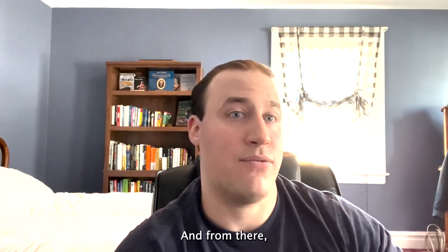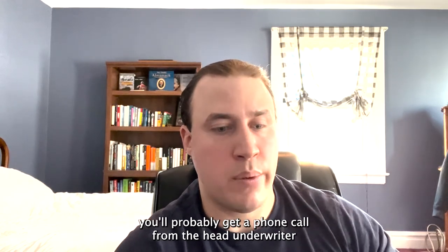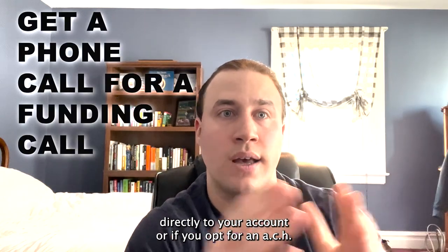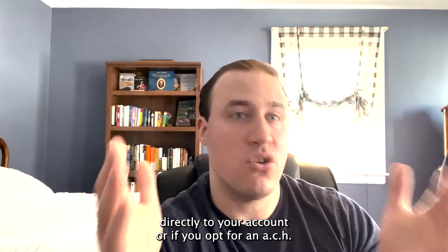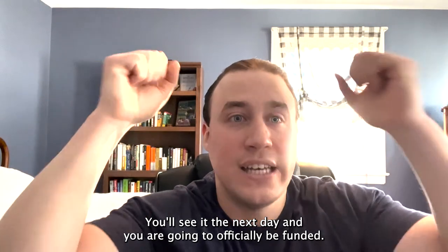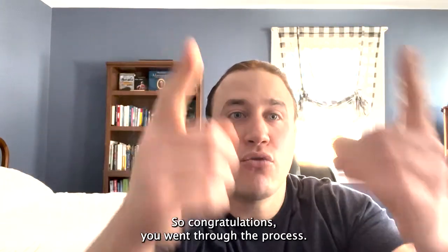From there, you'll likely get a phone call from the head underwriter for a funding call, and they will send the money directly to your account. If you opt for ACH, you'll see it the next business day. And you are officially funded — congratulations, you went through the process and completed it quickly.